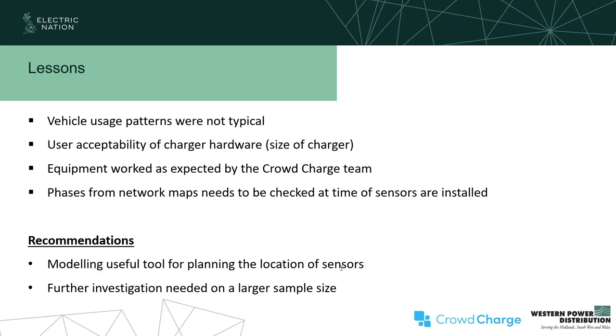Did you study participant experience with having to plug in at the time, and were there issues with charger location relative to the car? The short answer is we didn't study participant attitudes — it was very much a technical examination of what the chargers were. We are looking forward to extending what we're doing to see the differences between smart charging (V1G) and V2G.